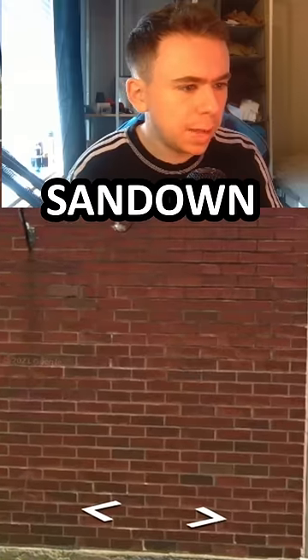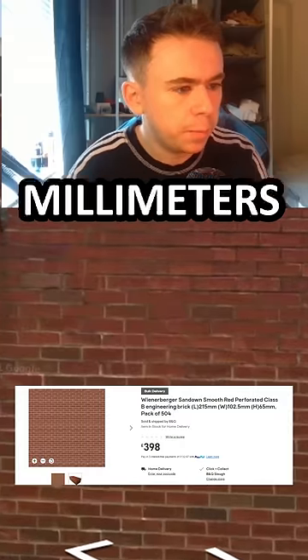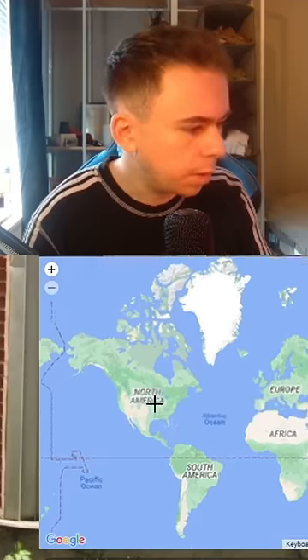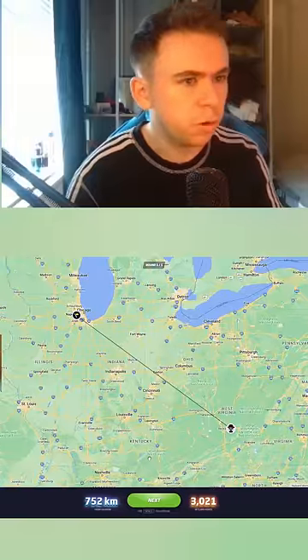Same thing. Next we've got the Werner Berger Sandown Smooth Red Perforated Class B Engineering Blocks with a length of 215 millimeters, width of 102.5, and a height of 65 millimeters. These can be found anywhere in America, but I'm gonna take a wild guess and say it's somewhere in America. I was right — it was in America.